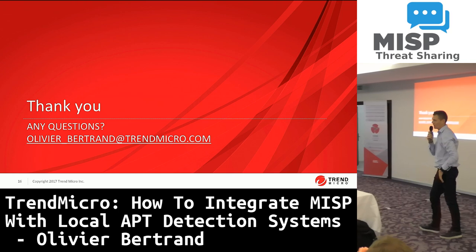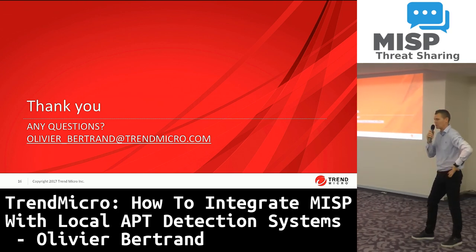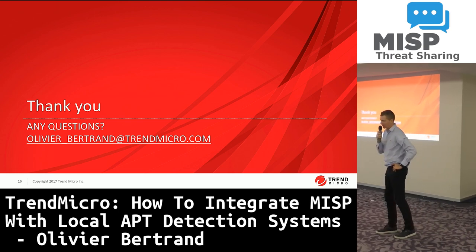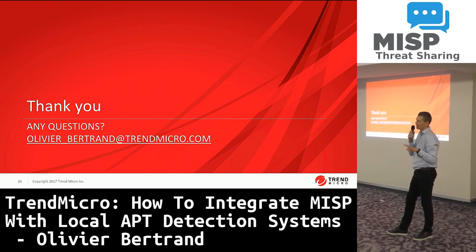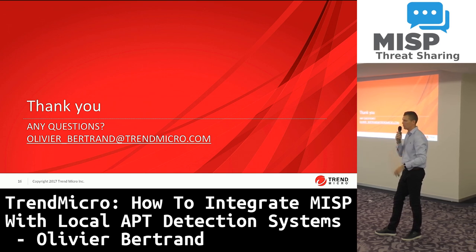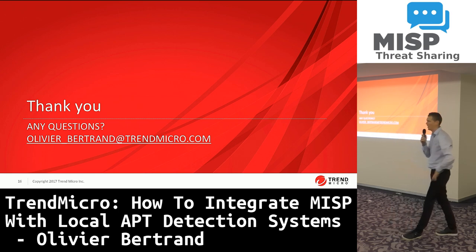Thank you very much for your attention. If you have some questions — currently it's not yet publicly available, but it will be in the future. And I think a better idea is maybe to make use of the MISP platform or the MISP website to share this information among users.